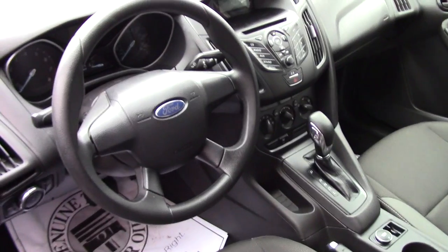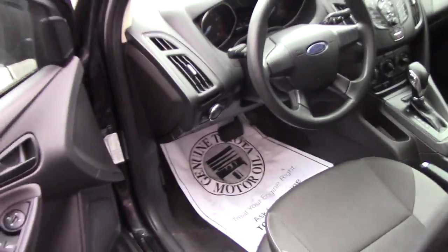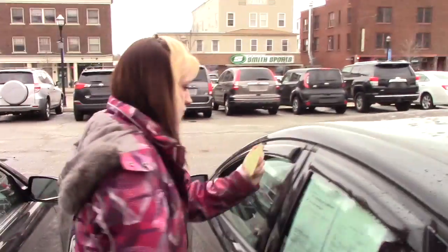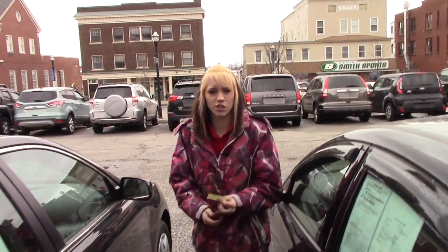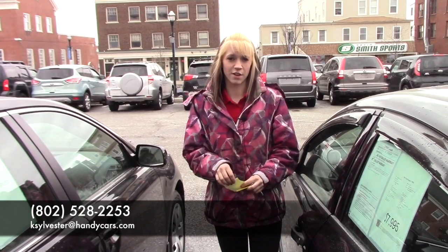You also have AC, heat, AM/FM radio, CD player, and automatic 12-volt charger battery. If you have any questions or concerns, or would like to come in and take it for a test drive, you can give me a call at 802-528-2253 or you can email me at ksylvester@handycars.com.